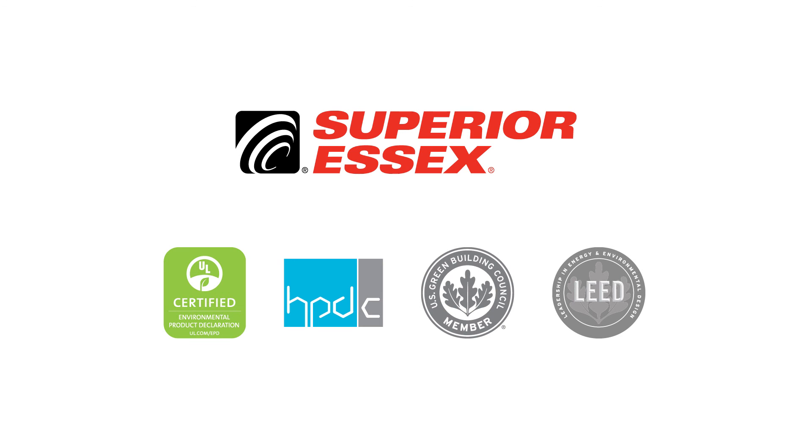At Superior Essex, we know that every contribution to your green building certification matters. Moreover, we understand the importance of transparency and the value of any efforts to be more environmentally conscious about our products and practices. That is why we remain committed to providing reliable, high-performance cable products while protecting the environments and communities we serve. Click here for more information about this topic.